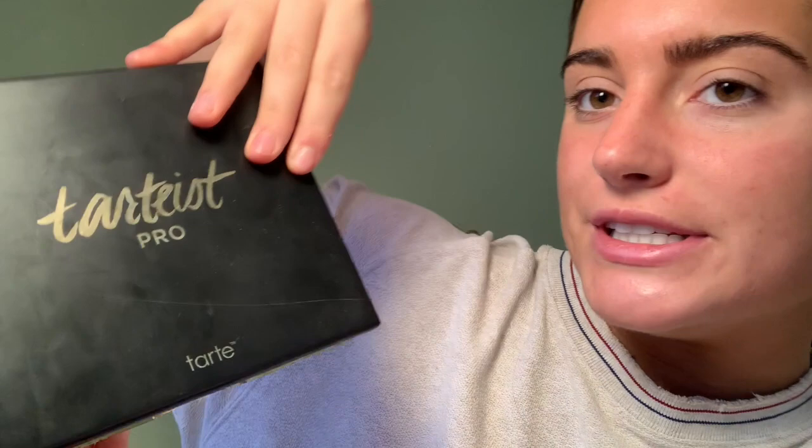I normally do my eyes first, so since this is a natural look, I'm going to use the Tartiste Pro Palette. I'm going to use the shade Innocent — it's just a light brown — and put that on my lids. Then I'm going to mix Innocent and Whimsy and put that in the corner of the crease.